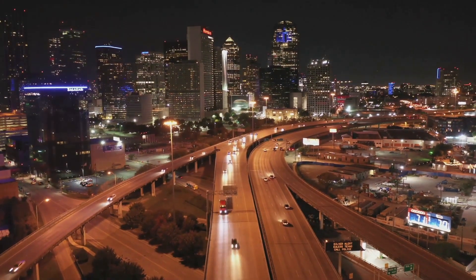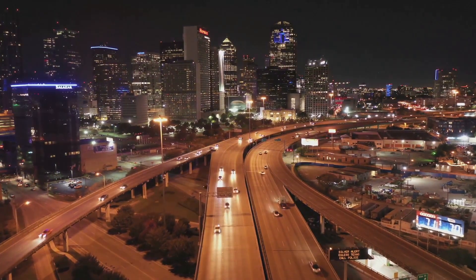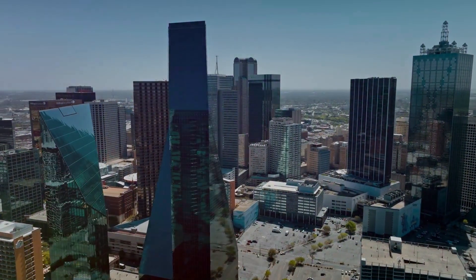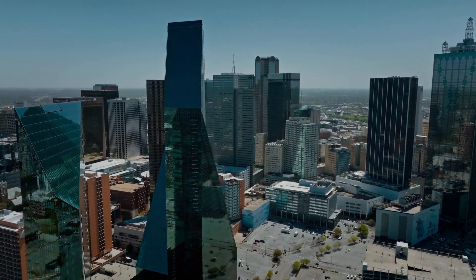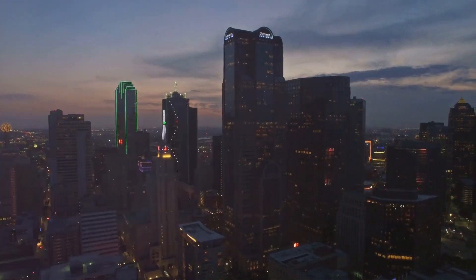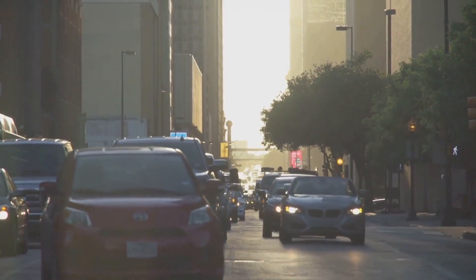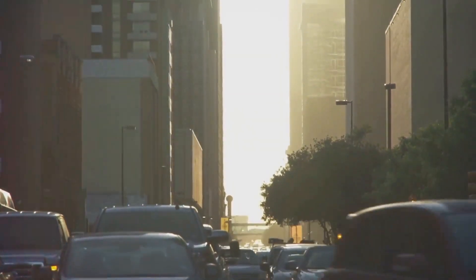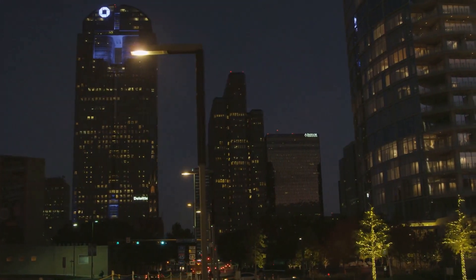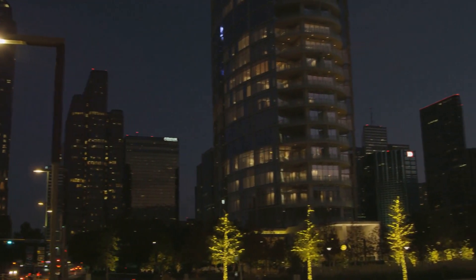Picture this: a city with a stunning skyline, a thriving art scene, and an unmatched reputation as a foodie hotspot. This is Dallas, a city that effortlessly combines modern urban charm with a rich and colorful past. And the best part? It's totally accessible to budget travelers. With a range of public transit options, you don't even need a car to explore this dynamic city. From historical sites to the largest contiguous arts district in the United States, Dallas is a city that has something for everyone.